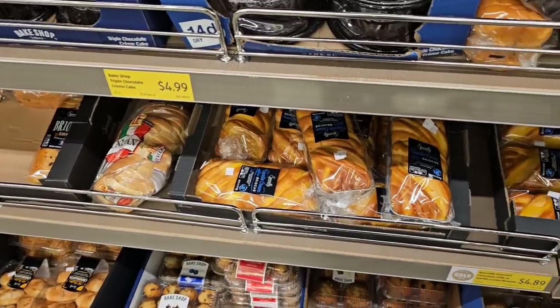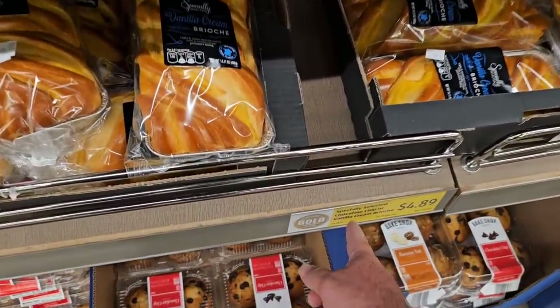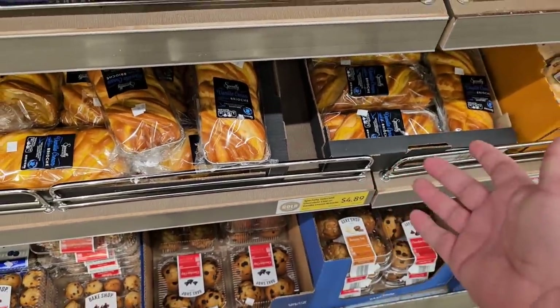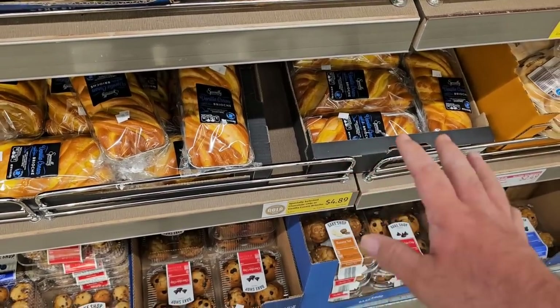They're out of the chocolate one that Jessica likes, but I did want to point out these did go up — they do have the sign here for both of these, $4.89. We saw these go from $4.49 to $4.69 to $4.89, all within a couple months.